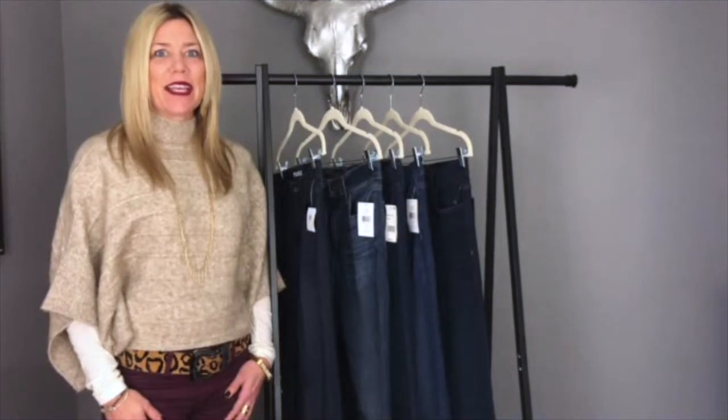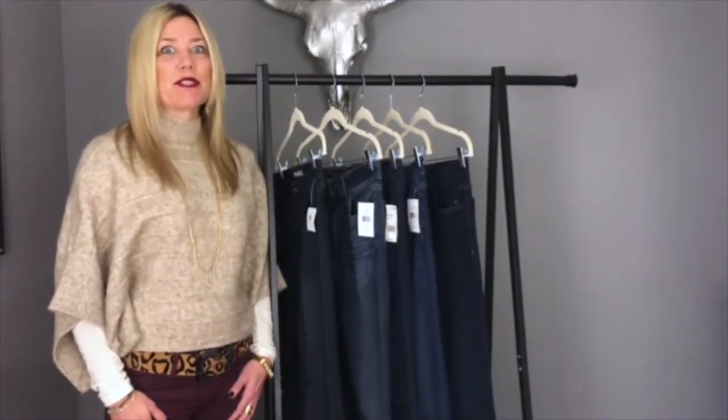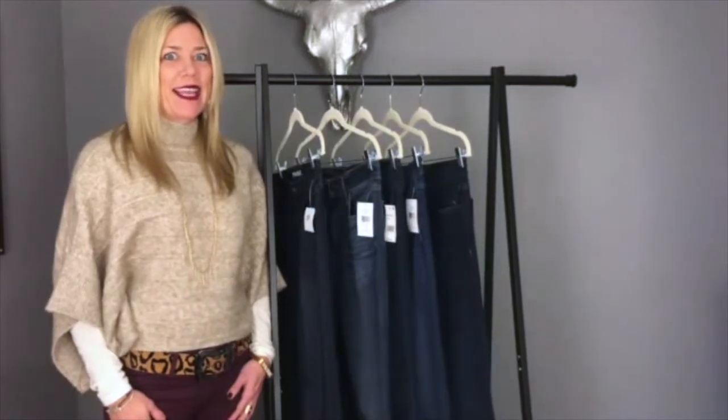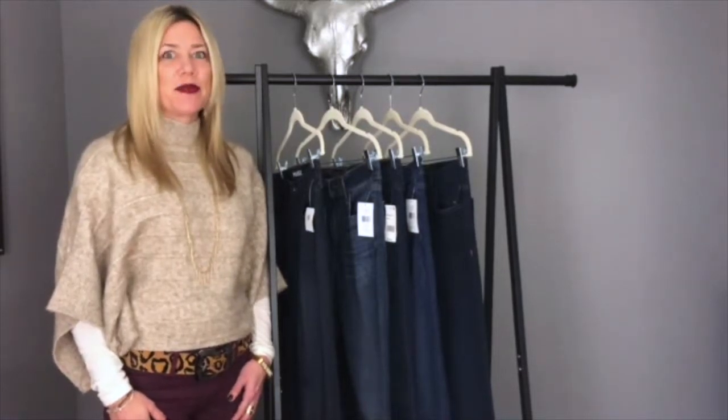Hi guys, this is Kelly Kirchberg of Divine Style, your personal fashion stylist. Today I'm sharing with you, gentlemen, the best tips and ways to shop for denim and find a great pair of jeans that really fits you well.